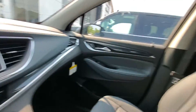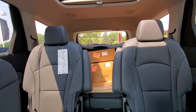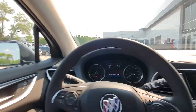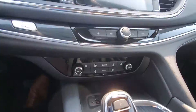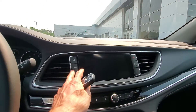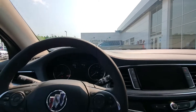We also have the captain's chairs in the second row. We have a dual-pane sunroof, a nice big touchscreen up front, side blind zone alert on our mirrors, heated seats, all-wheel drive, and parking sensors — and much much more.